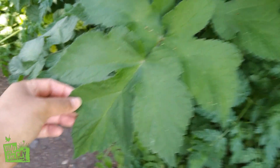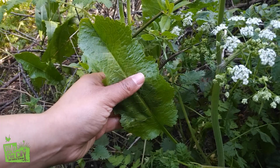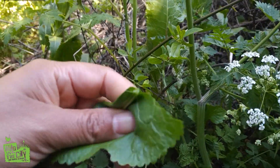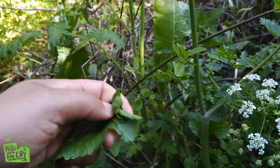This large-leafed plant is known as hogweed or cow parsnip. This is horseradish, and it has a very distinctive smell. On a warm day when you walk through the park, your nostrils fill with that radishy, mustardy fragrance.